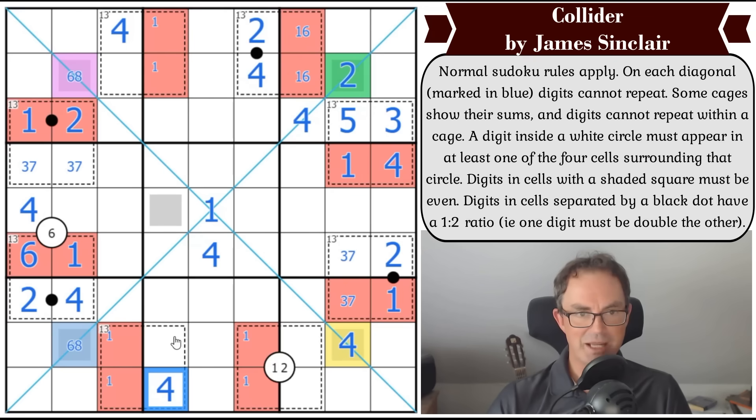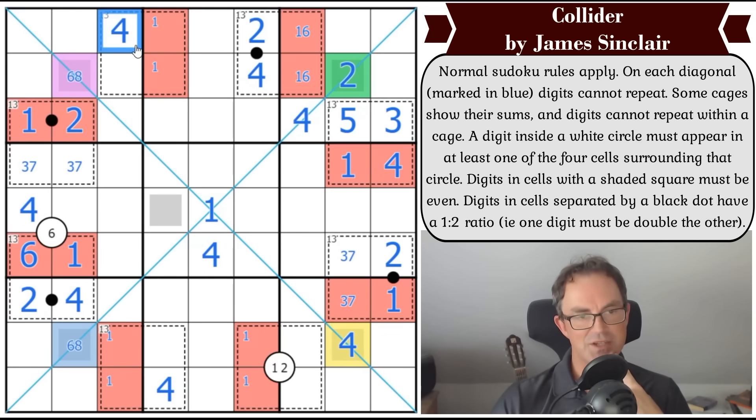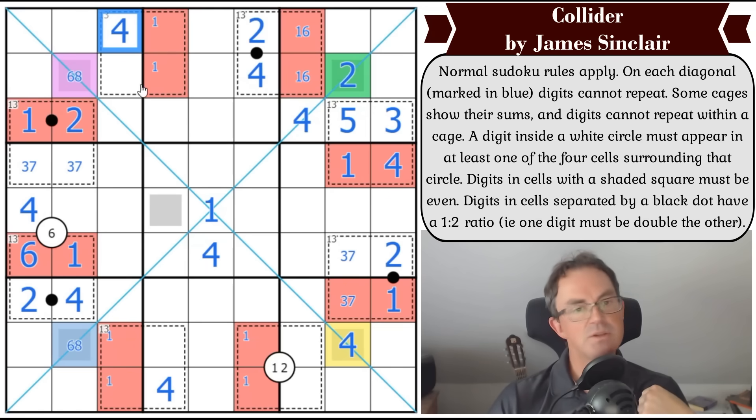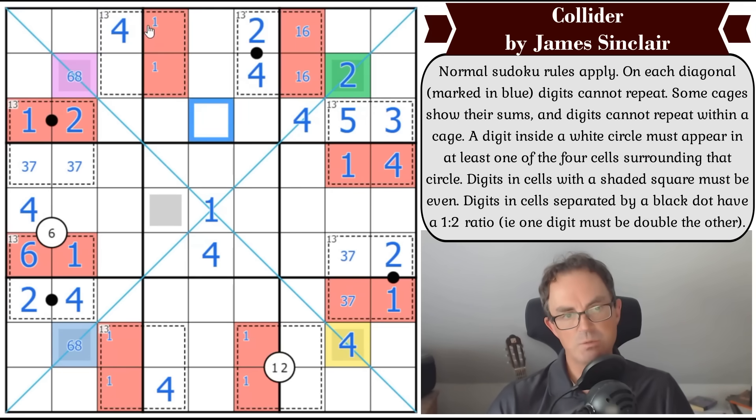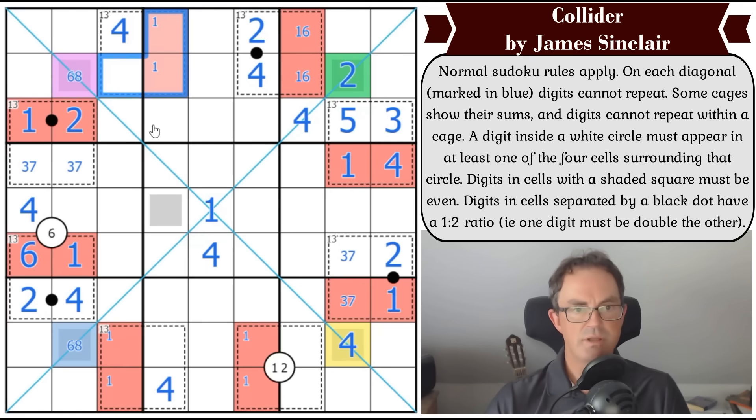Four goes here, and now I can ask where four goes in box one. This four on the diagonal pinches a cell away, so I've got to put it in this cage - that's a four by Sudoku, which means that's a four by Sudoku, which means that's a four by Sudoku. I still need to think about what it means to have fours in these 13 cages. This one can't have two in it, so it's one, three, four, five - meaning one, three, five go into the balancing cells. That's not resolved yet.